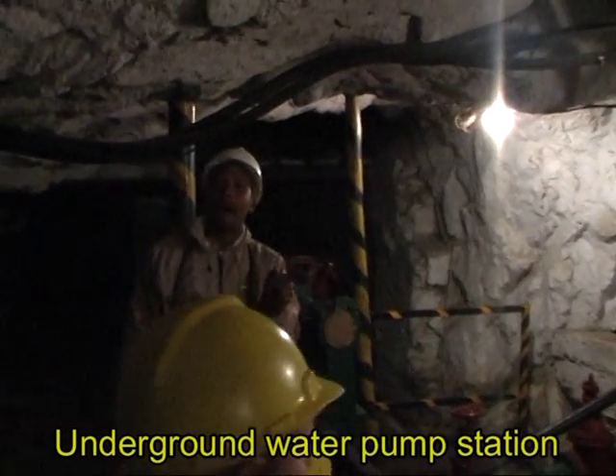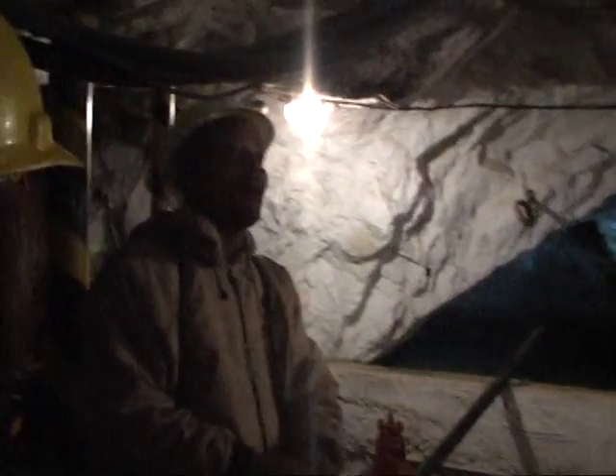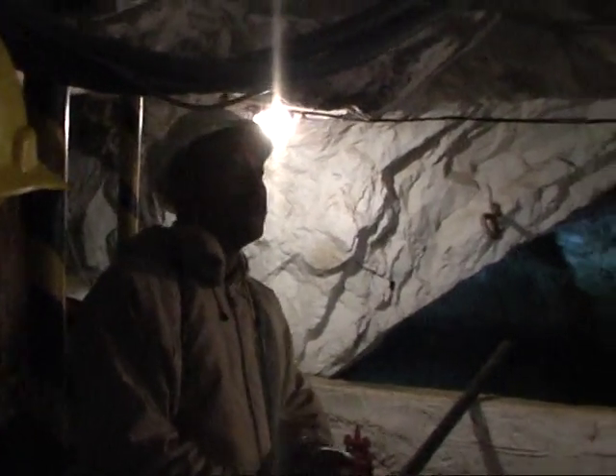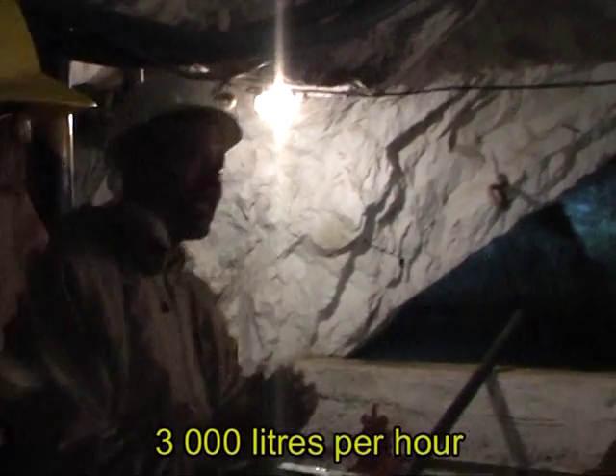This is an underground water pump station. This water pump that you see here is called a kamaran — it's a kamaran pump. It uses compressed air and can pump up to 3,000 liters per hour.